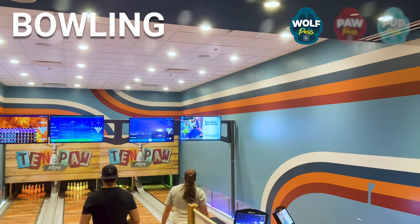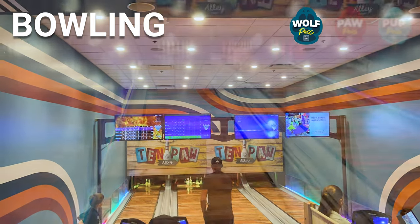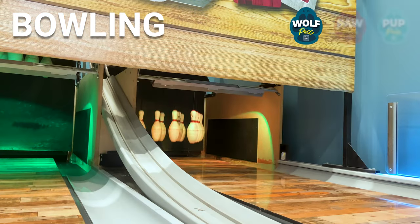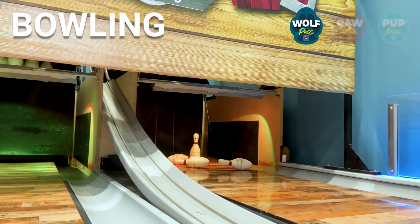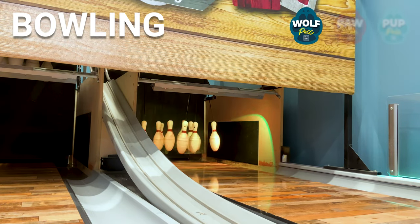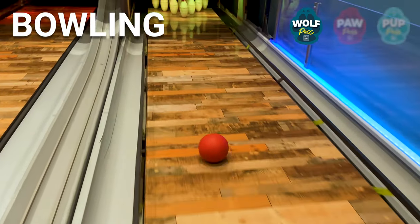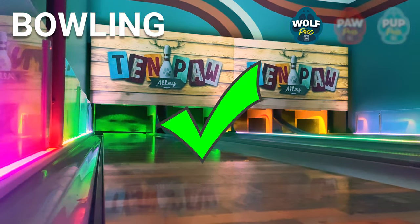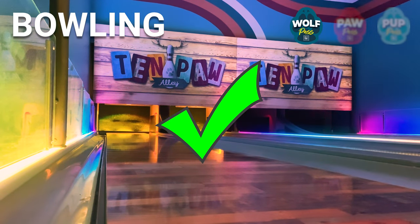Moving on to what only the Wolf Pass provides — let's go bowling, kind of. This is mini bowling, which is actually a whole lot better for younger kids. You'll be using what feels more like a bocce ball than a bowling ball. The pins are attached by strings, which means they can't bounce around too much, but just like the real thing, you can add bumpers to avoid the gutters. This was a ton of fun — we played lots of rounds. Definitely a big winner!